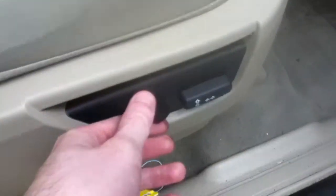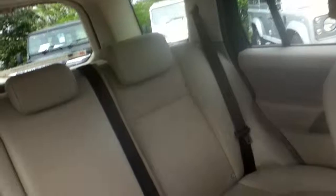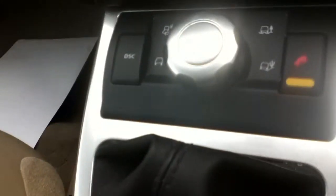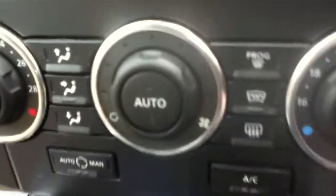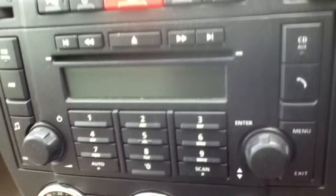Two front drive seats, electric. Part leather as well. You've got your terrain response and your hill descent. Heater front screen and air conditioning. Radio CD and Bluetooth.